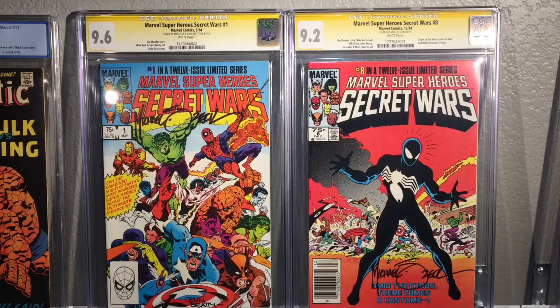I've got some track lighting being installed hopefully tomorrow, so I should be really close this week to finally getting to shoot a video. Anyways, these are my two featured books for this video — Secret Wars number one and number eight. Both are signed by Mike Zeck, and one is signed by John Beatty — I'm not sure how you pronounce that.